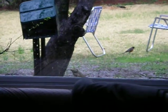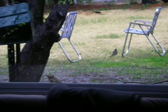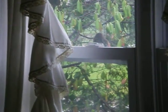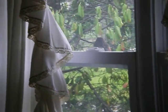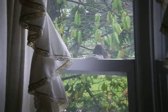Looks like the robins are having a ball in the yard. And back to our friend up here. Quite a nice spring rainstorm.